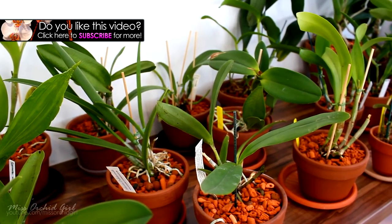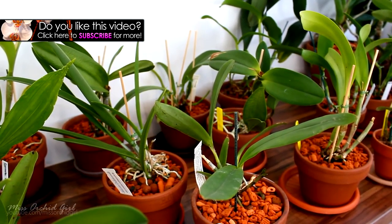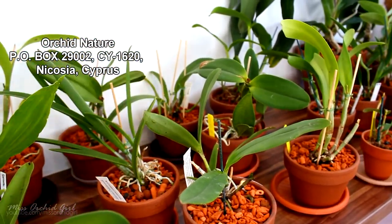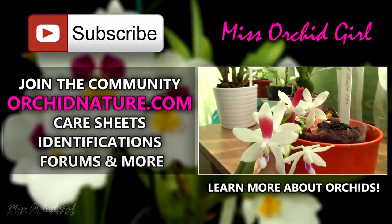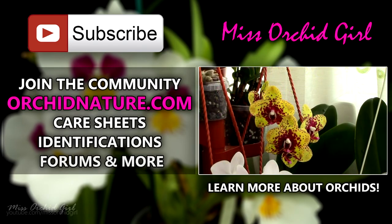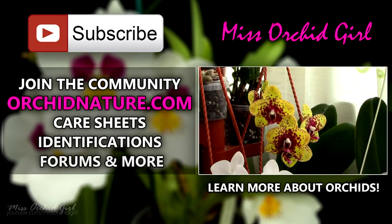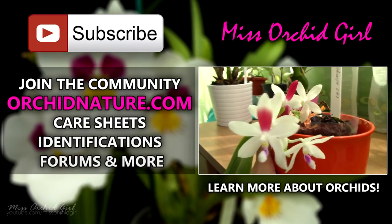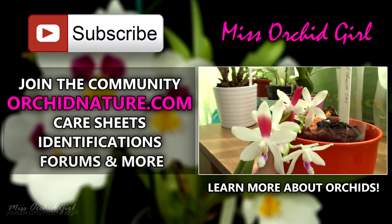That's about it for this update — thank you for requesting it. If I missed anything or you'd like to see something I didn't show, just leave a comment below and I'll include it in my next requested updates video. Thank you for watching! If you'd like to see more orchid videos, subscribe to my channel — I post on a daily basis. Feel free to leave questions or suggestions in the comments, send me a letter at the address in the description, visit my website orchidnature.com, or watch another orchid video. Don't forget to rate and subscribe — see you next time!